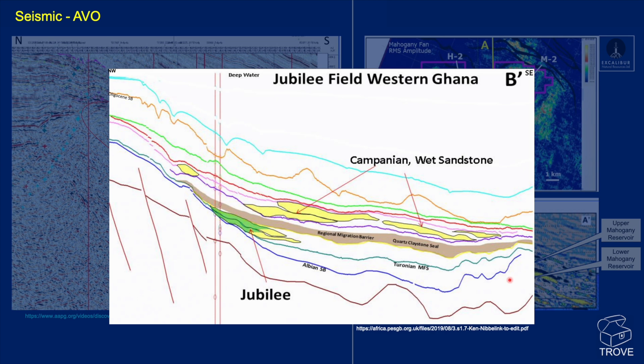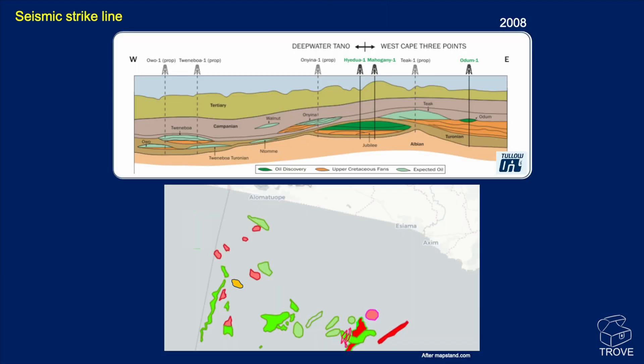In this geoseismic section, here is Jubilee. I've probably got it in the wrong place — maybe I'm drilling these Campanian wet sandstones, but that's why I never got paid as a geophysicist. Here's a strike line, with its location approximately here. And here is the block boundary — Jubilee was unitized between these two blocks.